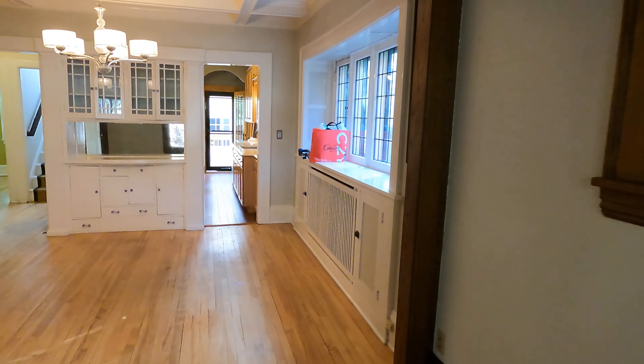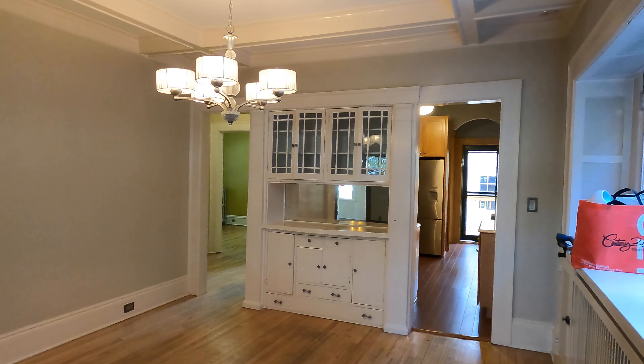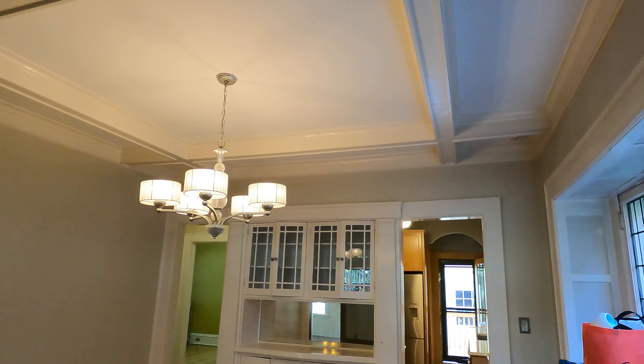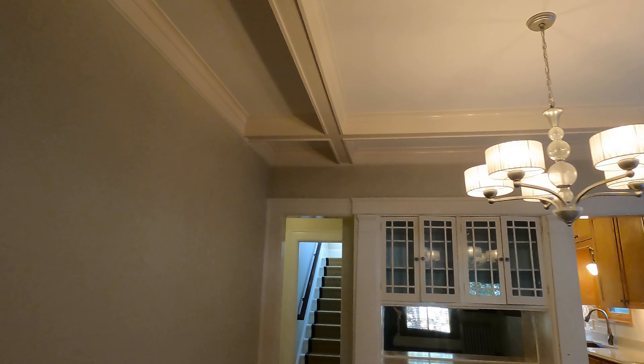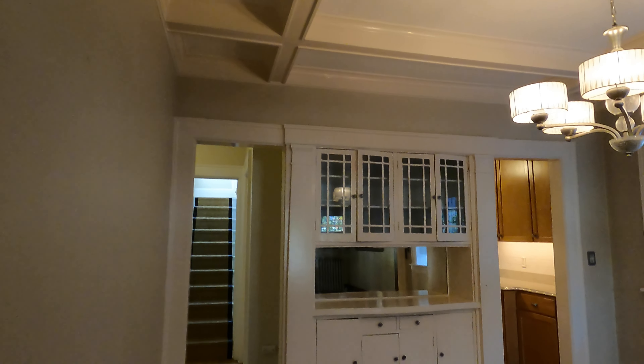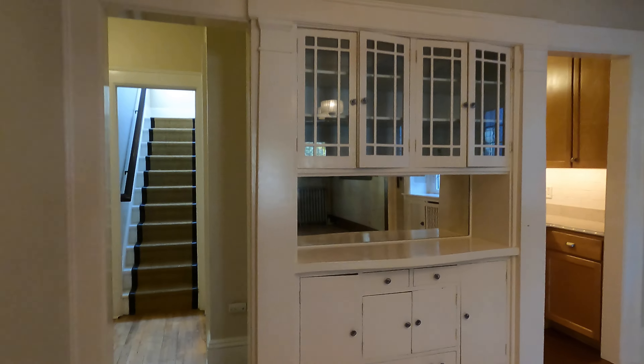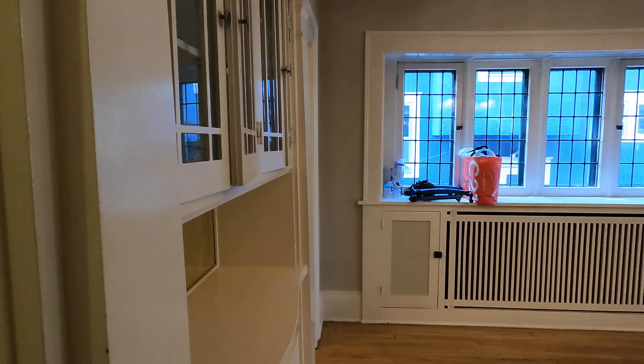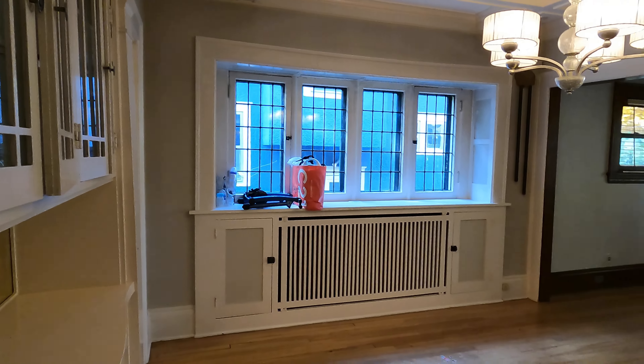We kind of flow over into the dining room. This overhead chandelier and really cool design ceiling too. Built-in buffet, and side windows right over there.